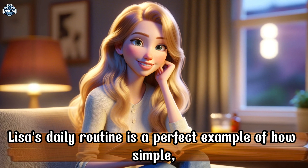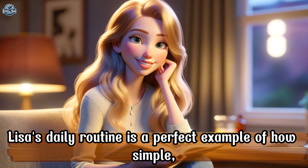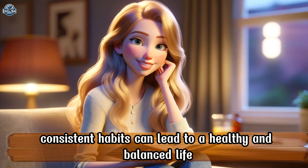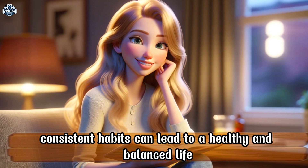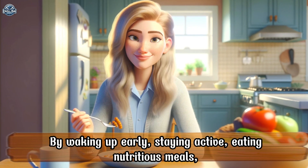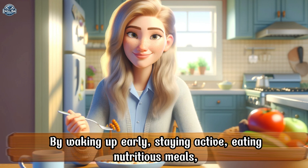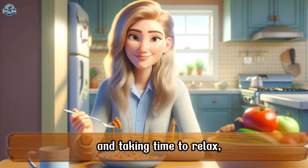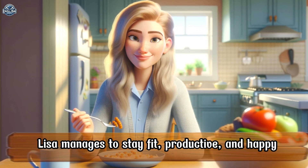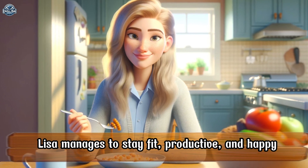Lisa's daily routine is a perfect example of how simple, consistent habits can lead to a healthy and balanced life. By waking up early, staying active, eating nutritious meals, and taking time to relax, Lisa manages to stay fit, productive, and happy.